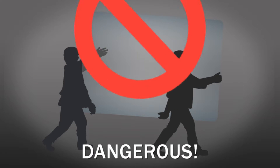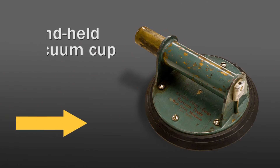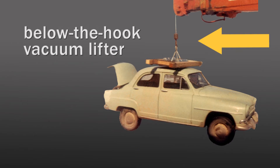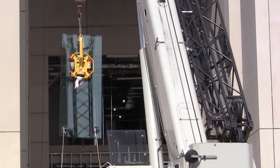For years, glazers lifted and installed glass sheets by hand. It was dangerous. Then, in 1964, Howard Wood introduced the handheld vacuum cup. A few years later, he developed a below-the-hook vacuum lifter. These two innovations revolutionized the glass industry, forever changing the way we handle glass.